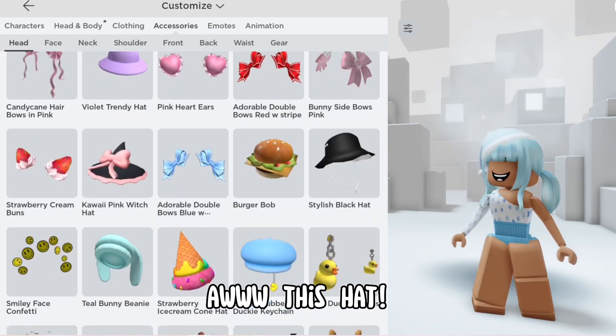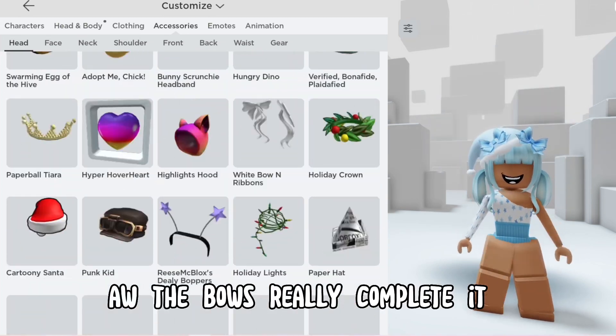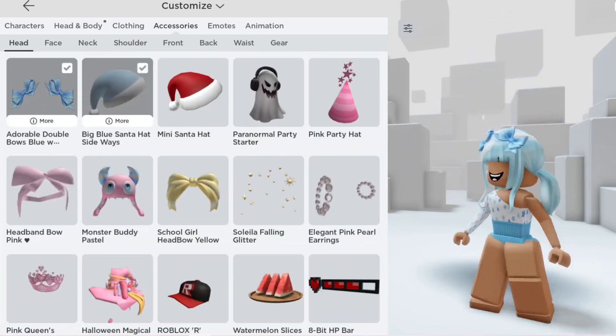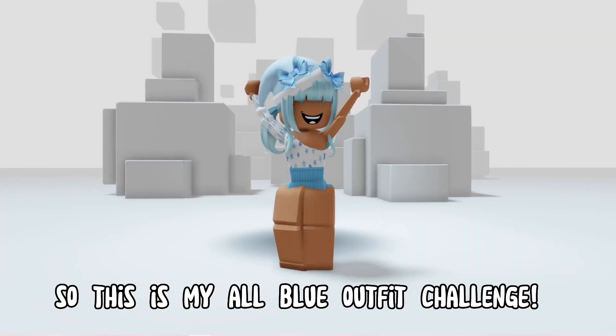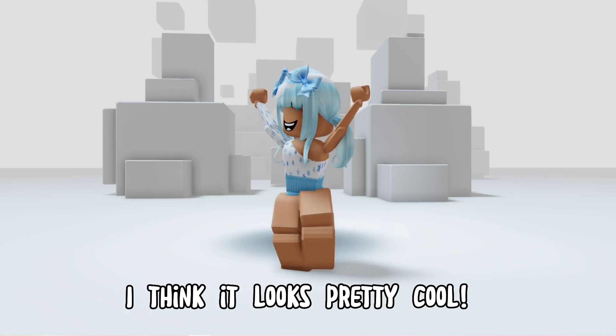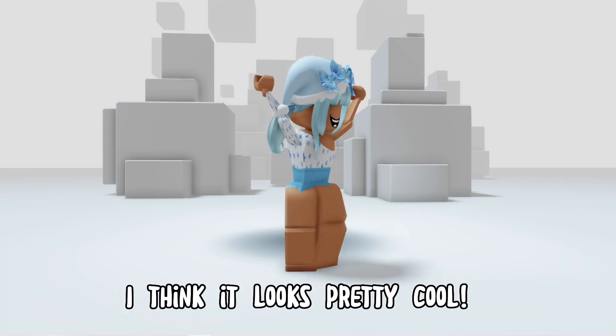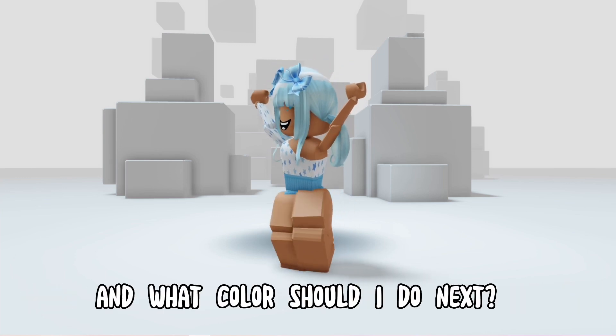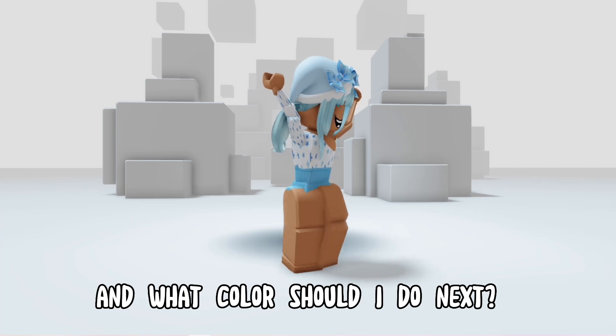This hat — all the bows really completed it. Super adorbs. So this is my all blue outfit challenge. Do you guys think I did good? I think it looks pretty cool. Make sure to subscribe for future Roblox giveaways. And what color should I do next? Thank you. Bye!